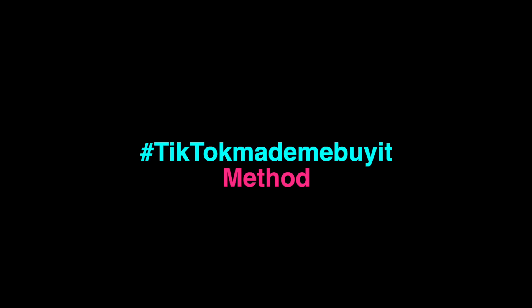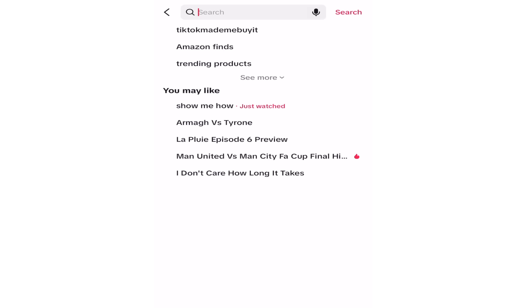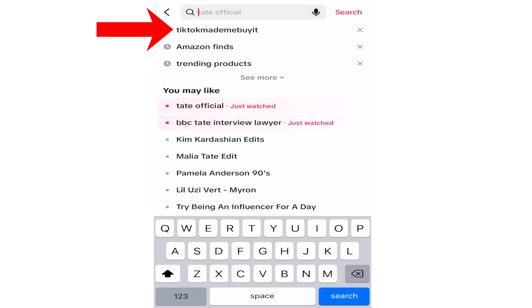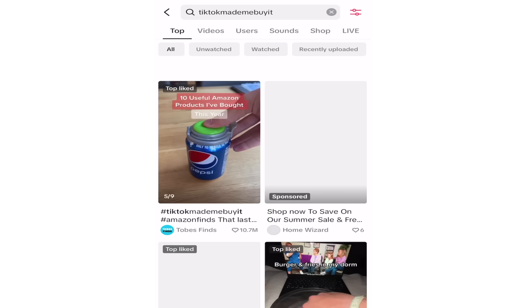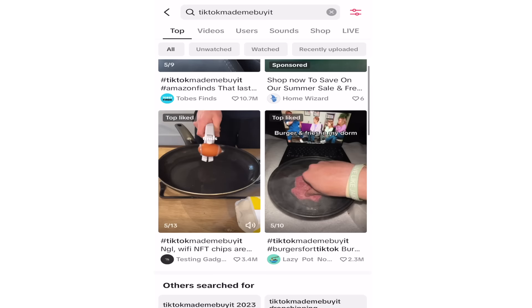The second way of finding a winning product is one I'm sure y'all have already heard of — the hashtag TikTok Made Me Buy It method. You go to TikTok and search the hashtag TikTok Made Me Buy It Amazon finds, or hashtag trending products. Filter to the videos with the most likes in the last month, then scroll through those videos until you find a product that follows the criteria I talked about earlier. But make sure to read the comments, because sometimes a product may look good at first glance but if the comments are full of people saying it's bad or a scam, I would not try to dropship that product.